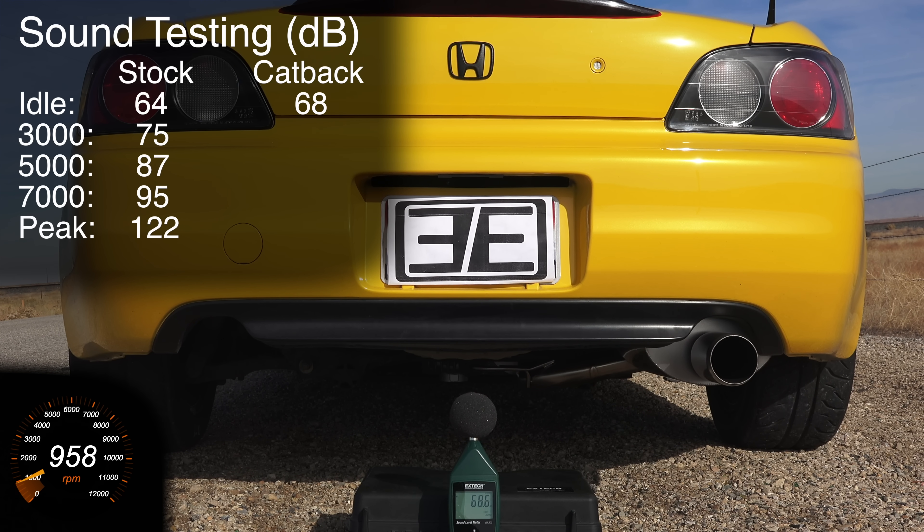At idle we're looking at about 68 decibels — a little bit louder than idle for the stock exhaust. At 3,000 RPM we're floating around 77 decibels. At 5,000 RPM we're looking at about 88 decibels. As we get to 7,000 RPM we're looking at about 94 decibels — very close to the stock but just slightly quieter. Finally, with some full throttle application you can see it peaking at about 122 decibels.